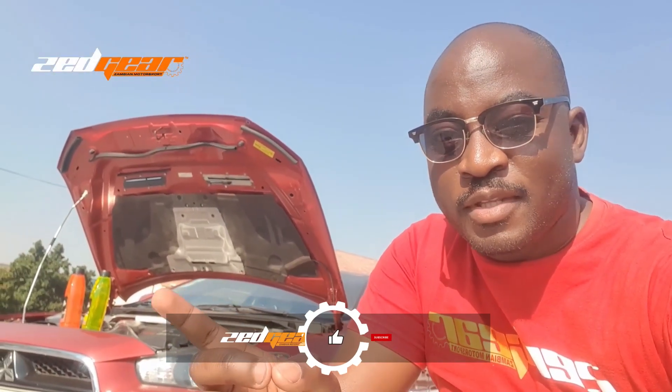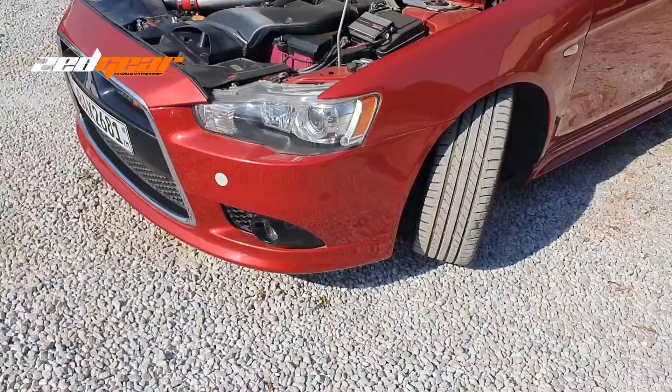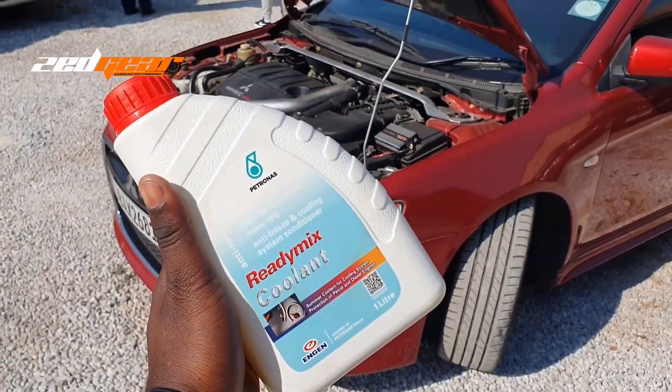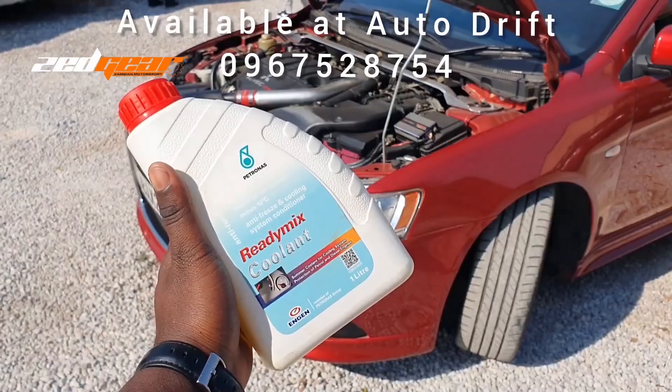So there you have it — that's the difference between green and red coolant. If there's any information I left out, feel free to leave it in the comments. If you have any problems with your cooling system, bring your car to Tunex, and if you want to buy coolant, you can get it from our official parts sponsor for this video, Auto Drift. Take care, see you on the next one.